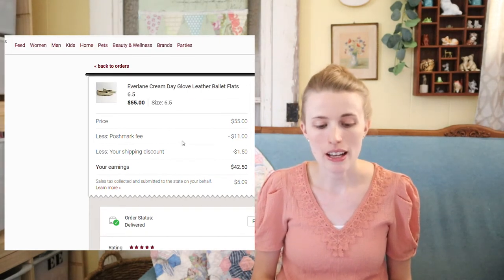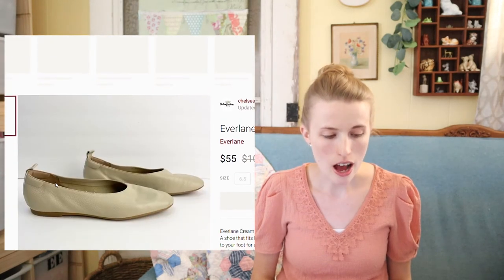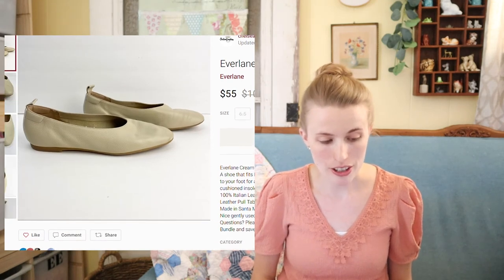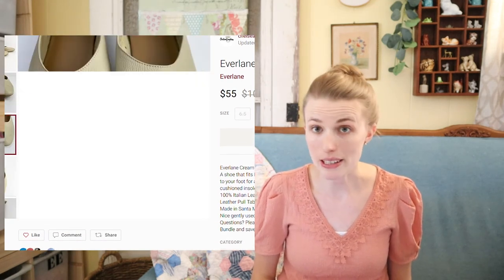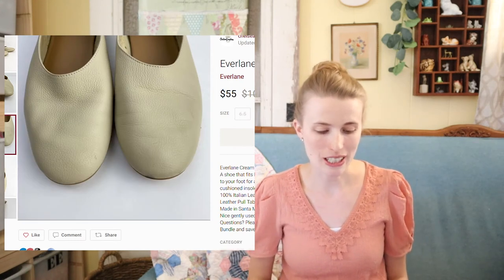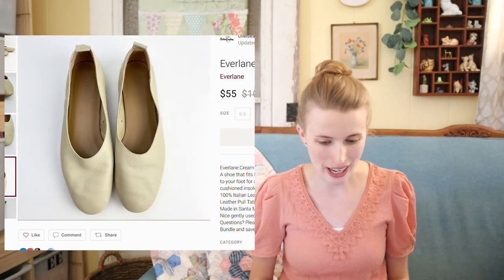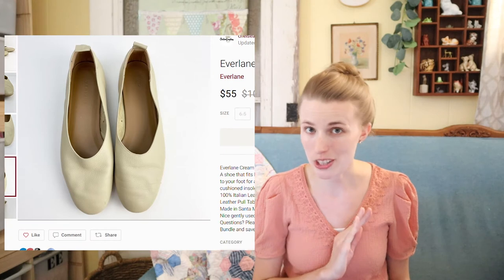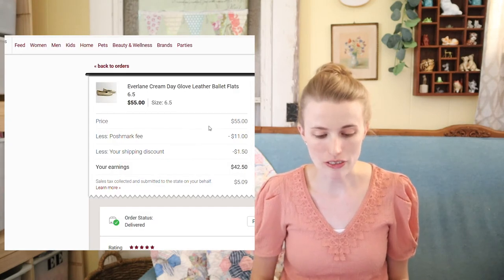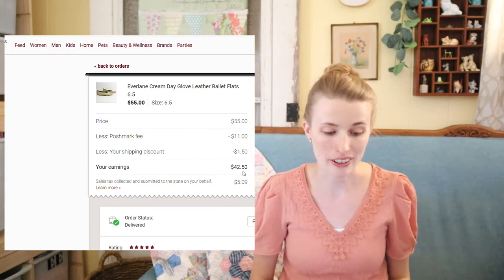Next were these Everlane Day Glove ballet flats. I think I paid $10 for these from the Goodwill Boutique in Charlotte. Everlane is a very trendy brand — a lot of influencers on YouTube and social media are really promoting it, and it's a very sustainable, ethical brand. These sold for $55. After my fees I made $42, and after my cost of goods I profited around $32.